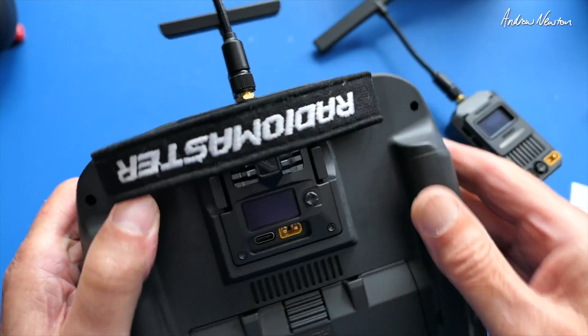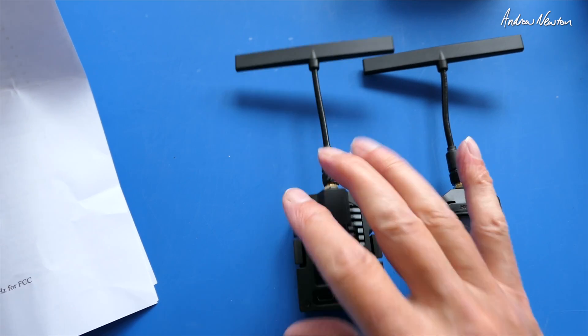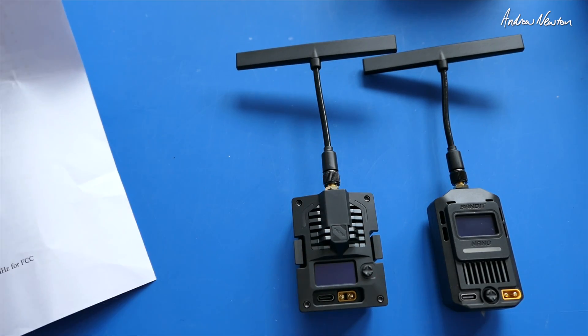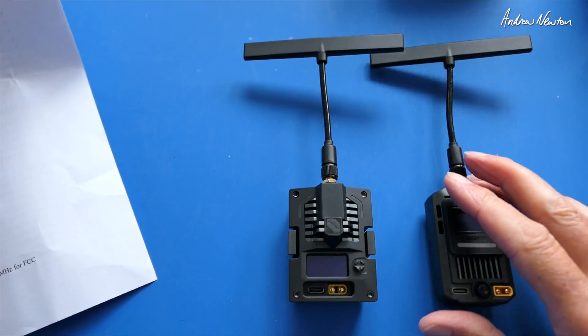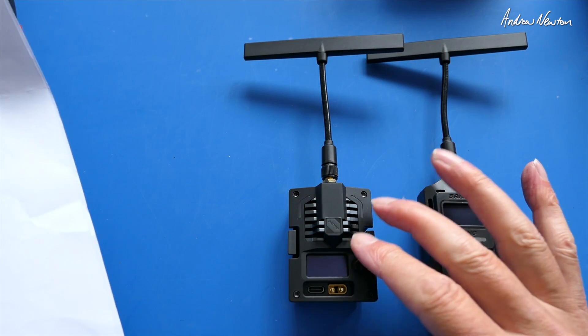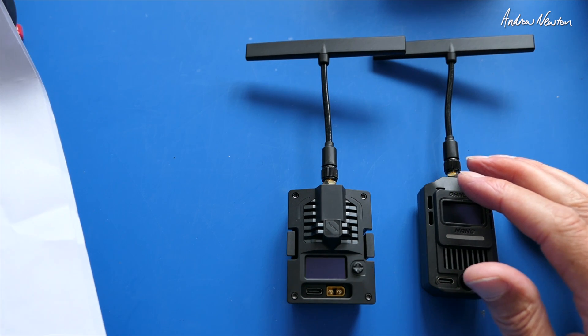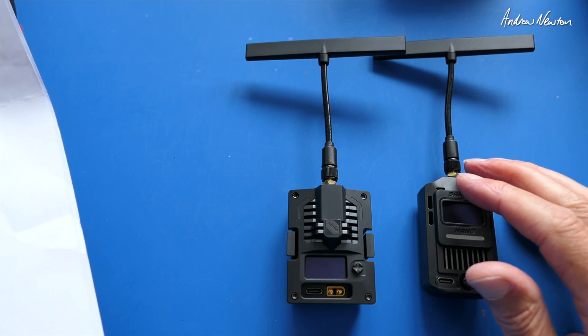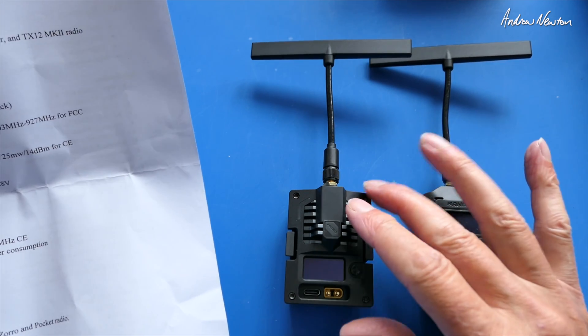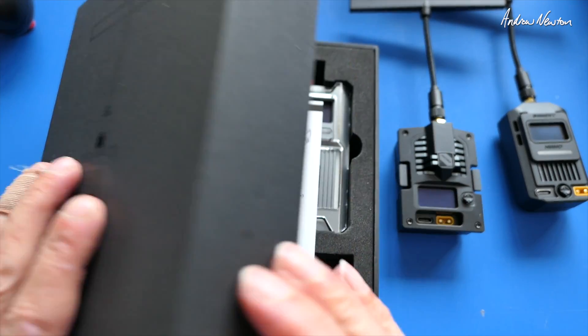These would fit on radios like the TX16S and the Boxer. The nano and micro features would be the same - up to 1 watt power, packet rates up to 200 Hz, high contrast OLED screen, RF output power up to 1000 milliwatts or 1 watt for FCC and 25 milliwatts for CE, Wi-Fi and Bluetooth support, and built-in accelerometer.